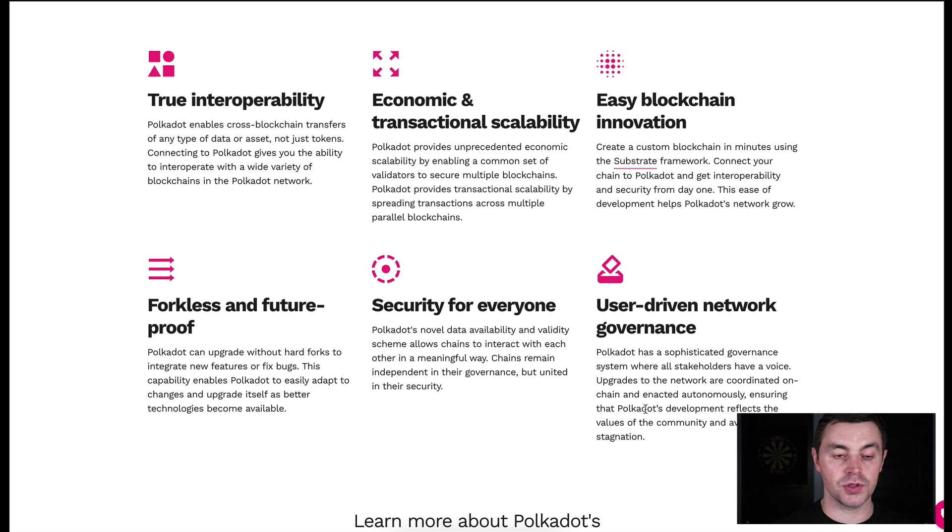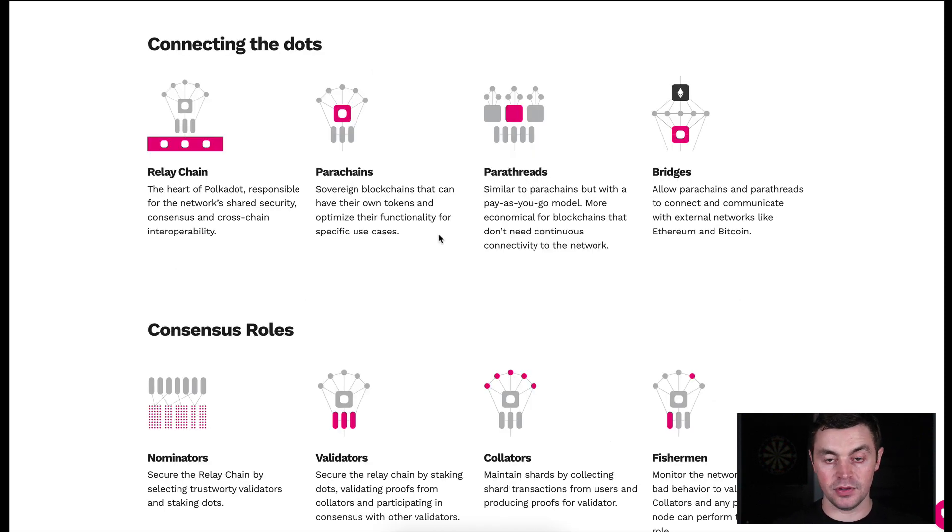Now let's look at the moving parts and some terms you need to understand: the relay chain, parachains, parachain auctions, bridges. These get thrown around a lot and can be confusing. The relay chain is the heart of Polkadot — there's one relay chain in the middle that connects everything. It's responsible for the shared security that everybody in the network benefits from, for consensus, and for ensuring the cross-chain interoperability that everyone benefits from.